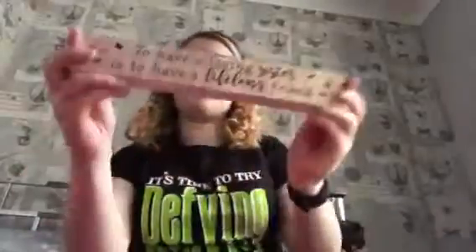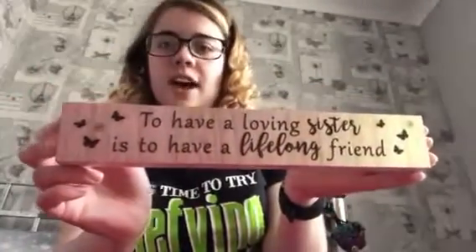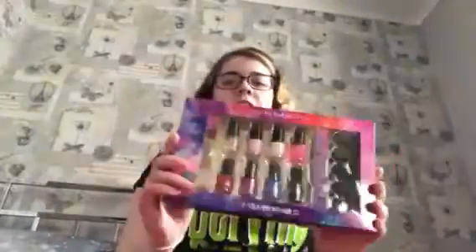The next thing is from my older sister. She got me a little plaque that says 'To have a loving sister is to have a lifelong friend' — I thought it was really cute and I really like it. I'll have to find somewhere to display it. She also got me a packet of nail varnish because she knows I like doing my nails.